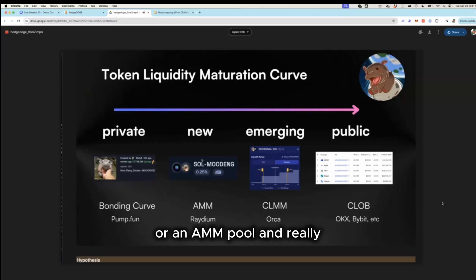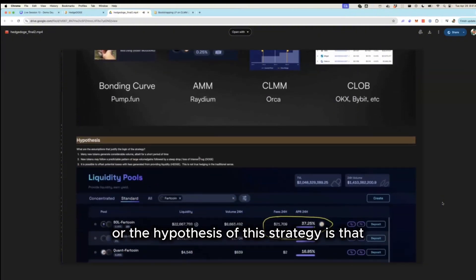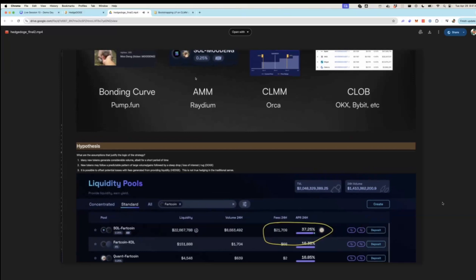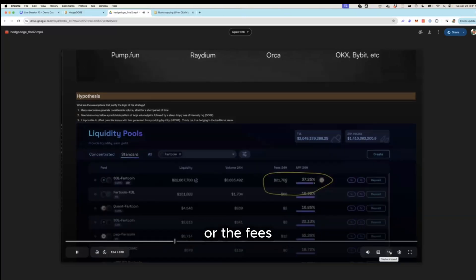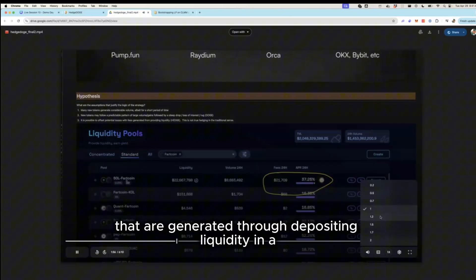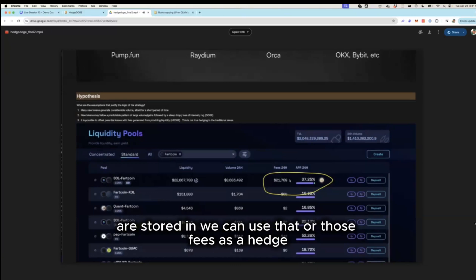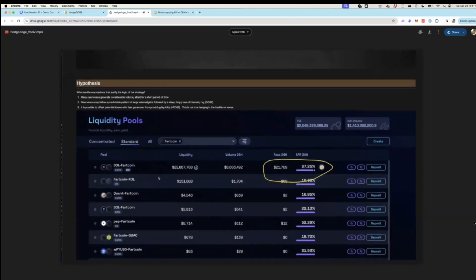The key hypothesis of this strategy is that there's no good way to hedge these tokens, but we can use the fees generated through depositing liquidity into the same liquidity pool where the tokens are stored as a hedge against price decline in the base asset.